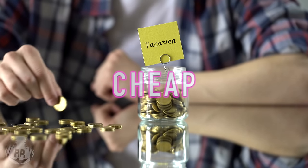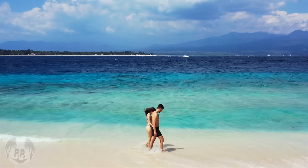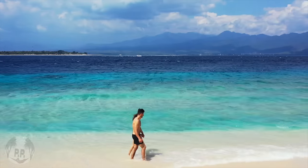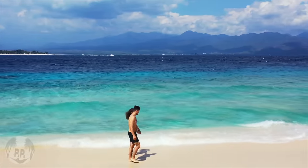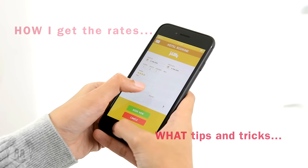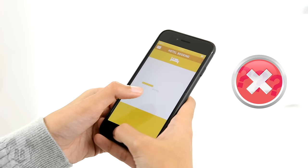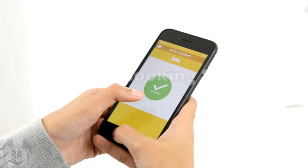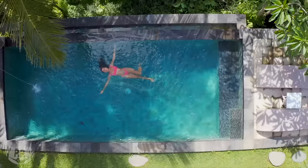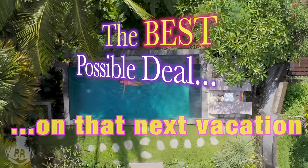Cheap — that's what everyone's looking for these days, right? Well, I'm here to help with that. Hey everyone, it's Vanessa and welcome back to my channel. You guys all love my annual Top 10 Cheapest All-Inclusive Videos, but I get a lot of questions wondering how I get the rates I'm quoting, what tips and tricks I use. Many of you even ask if I can do your bookings. And while I'm not a travel agent, I can help you guys out with my best booking secrets that I've learned by trial and error over many years. So stay tuned and let me help you get the best possible deal on that next vacation.